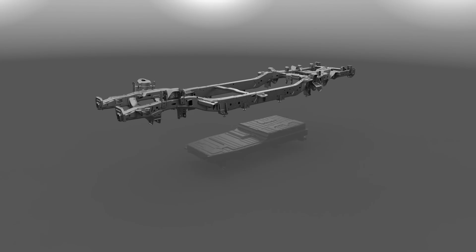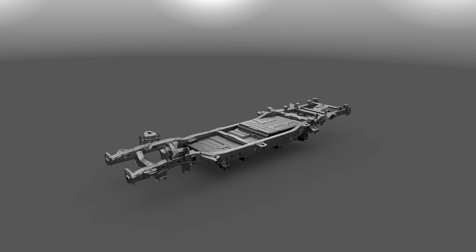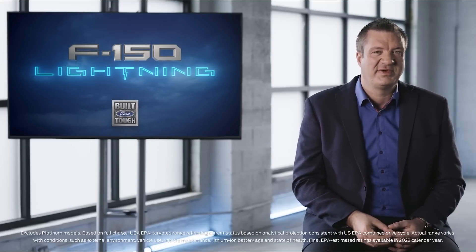F-150 Lightning is powered by the largest lithium-ion battery pack Ford has ever put into a vehicle, delivering a combination of range and power you couldn't have imagined before. We offer two battery pack options: an extended-range battery targeting an estimated EPA range of 300 miles, and a standard range battery that targets 230 miles of EPA estimated range.